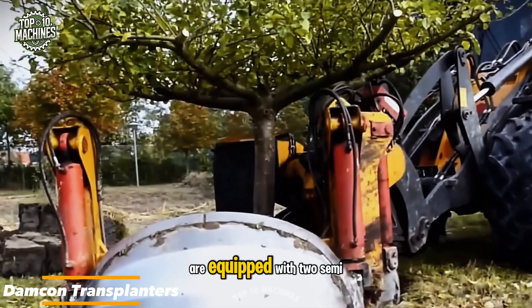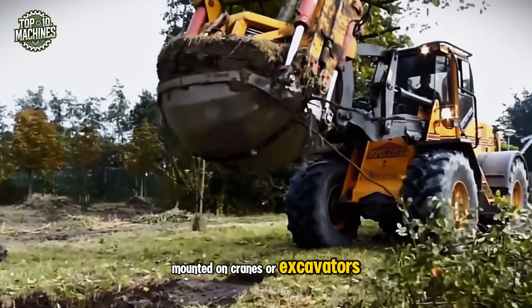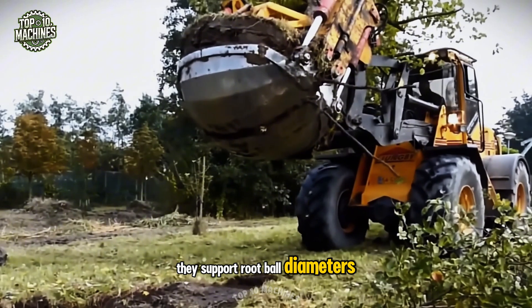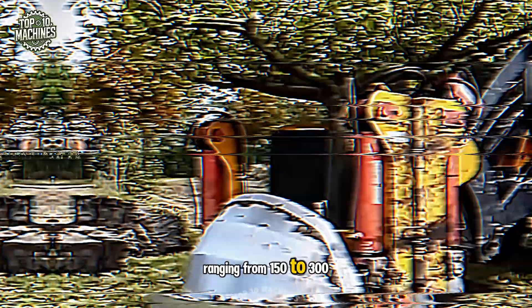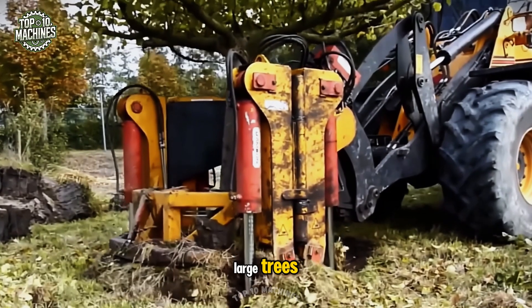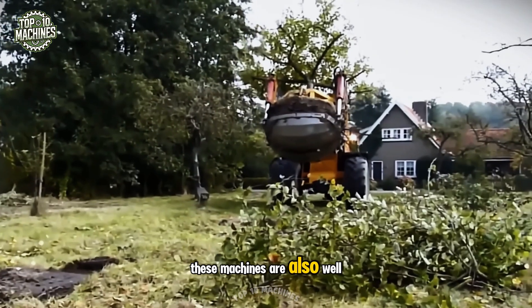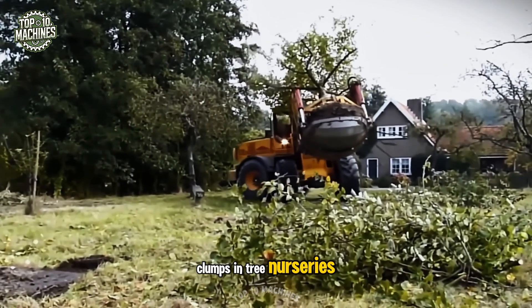Damcon transplanters are equipped with two semi-circular bowls and are designed to be mounted on cranes or excavators. They support root ball diameters ranging from 150 to 300 centimeters, making them ideal for transplanting large trees with precision and care. In addition to tree relocation, these machines are also well-suited for clearing root clumps in tree nurseries.